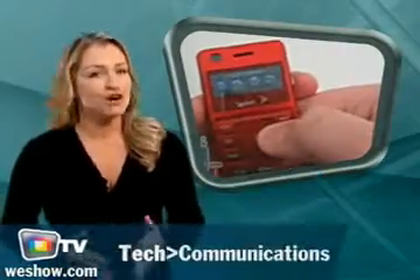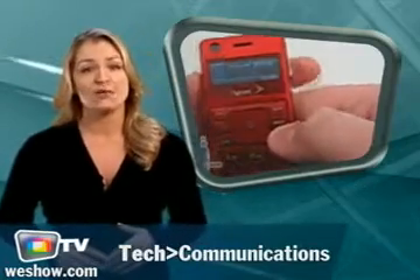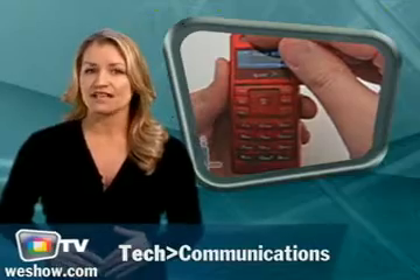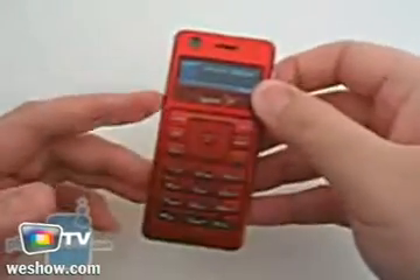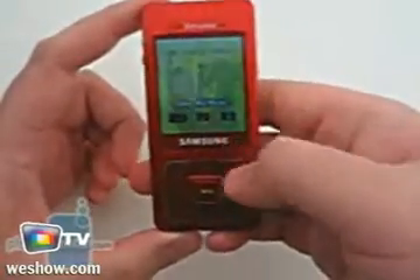It's the perfect phone for music lovers. The Samsung UpStage is a cheap music-dedicated phone with independent sides for an MP3 player and phone features. It's also very slim. It features a numeric keypad, and pressing the flip button allows you to change between the two different sides of the phone. On the music side, there is...